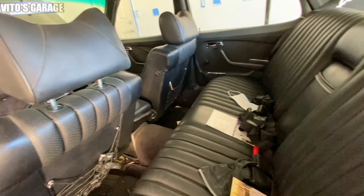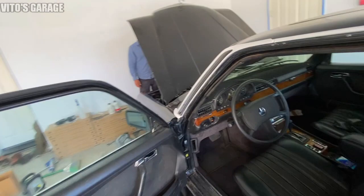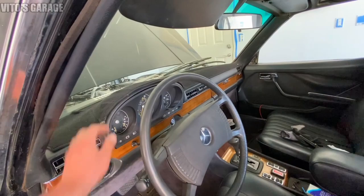It just needs some good leather conditioner for the leather so it can stay brand new for another 100 years. This car was really loved - just judging by the dash cover and how pristine everything is, I literally have no words.